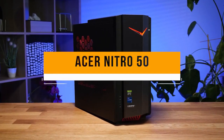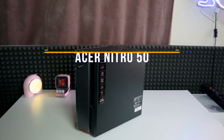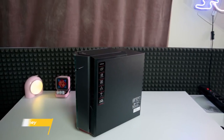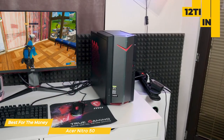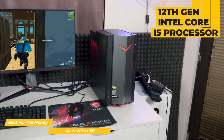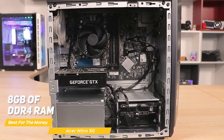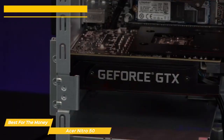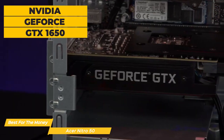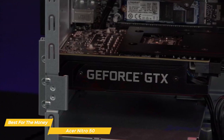Next on the list is the Acer Nitro 50 — my choice for the best budget gaming PC for the money. The Acer Nitro 50 is a budget gaming PC aimed at players who want to get into PC gaming without breaking the bank. It features the 12th Gen Intel Core i5 processor, a 6-core 12-thread CPU that should handle most modern games without a problem. It also has 8GB of DDR4 RAM, a 512GB NVMe SSD, and an NVIDIA GeForce GTX 1650 — a budget graphics card that can handle 1080p gaming with medium to high settings.